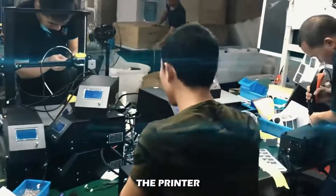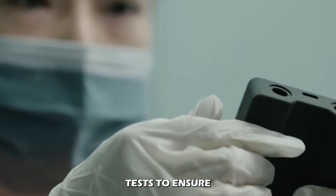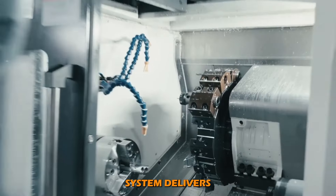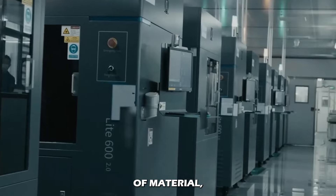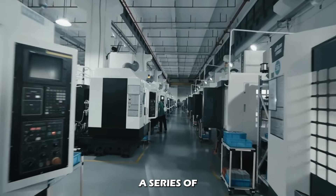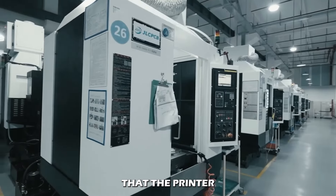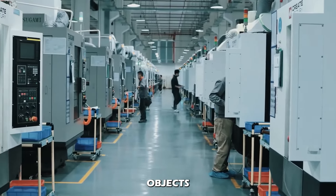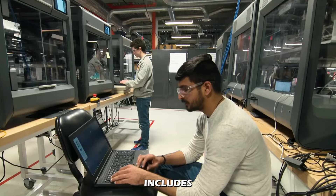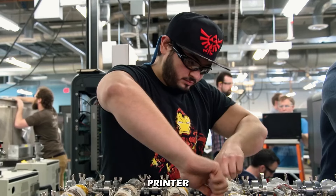Once assembled, the printer undergoes rigorous testing. Technicians perform calibration tests to ensure that the printer's movements are accurate, the extrusion system delivers the right amount of material, and temperature controls are working correctly. A series of test prints are also performed, tweaking settings to verify that the printer can produce high-quality objects without compromising speed. This step includes troubleshooting any issues that arise and fine-tuning the printer settings.